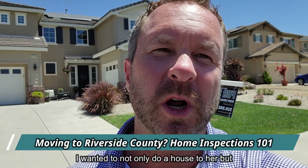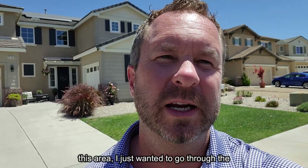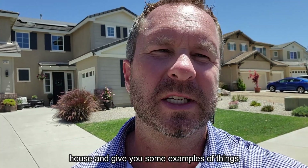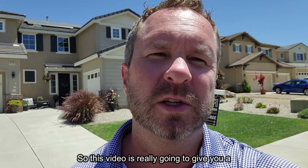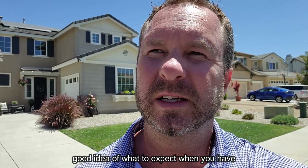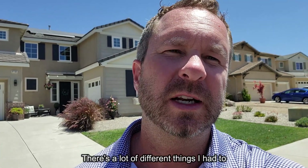Today's video covers a house tour combined with a home inspection. For people thinking of moving to this area, I wanted to go through the house and give some examples of things the home inspector looks out for — things you have to be aware of. This video will give you a good idea of what to expect when you have your home inspected.